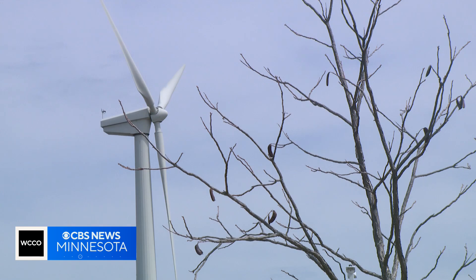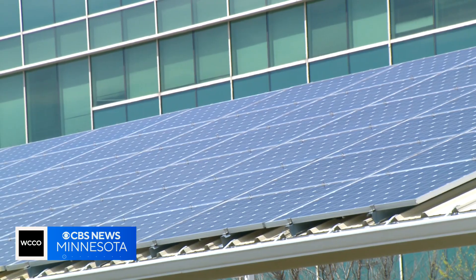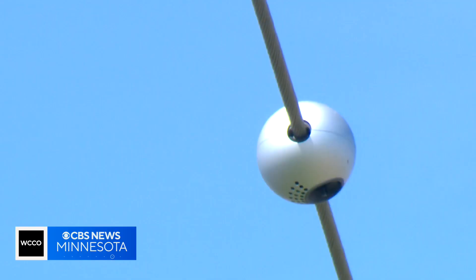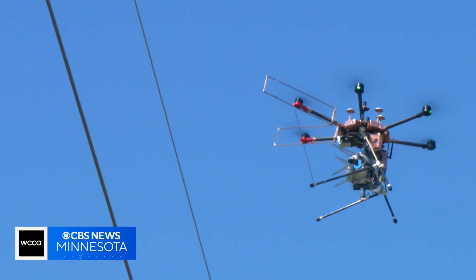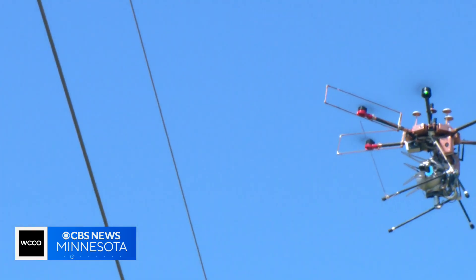With more new energy sources connecting to the grid, Great River Energy says the knowledge the neurons provide is power — literally — allowing them to send more power over more lines safely and reliably. A utility like Great River Energy will be able to increase the capacity on their lines by 30% to 40% at a fraction of the cost and time of putting up a new power line. And that ultimately results in reduced costs for our customers.